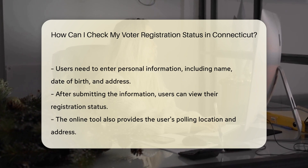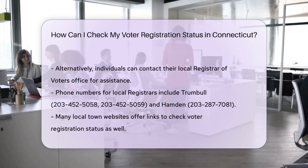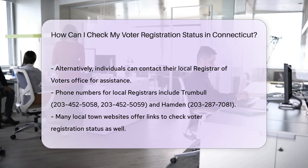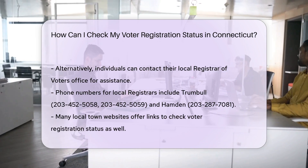Alternative methods: 1. Contact the Registrar's Office. If you prefer to check your status by phone or in person, you can contact your local Registrar of Voters Office. For example, in Trumbull, you can call 203-452-5058 or 203-452-5590. In Hamden, the number is 203-287-7081.